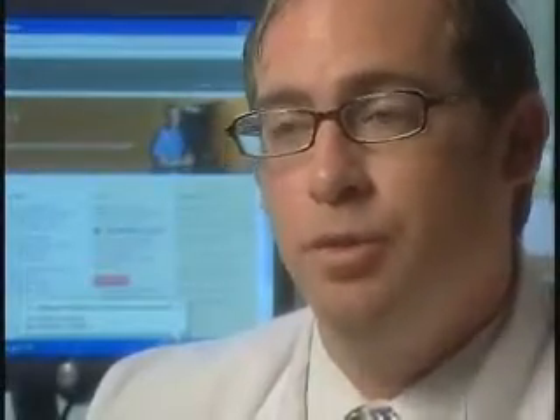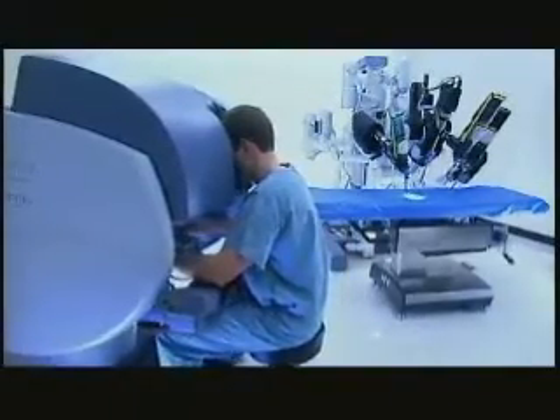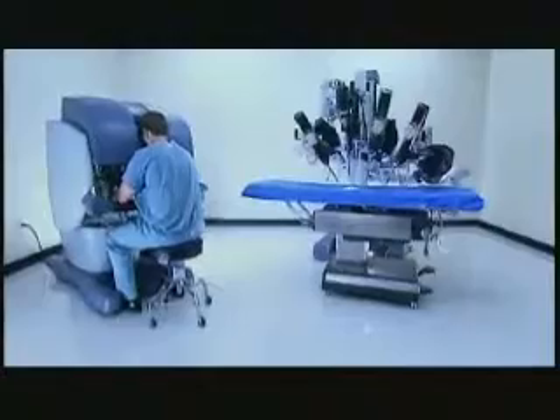I feel as a surgeon this provides me an advantage from a visual standpoint. I can see the anatomy better, the structures better, and everything that I want to remove and safely avoid. When you first look into the console and you see the visualization, you almost feel as if you're inside the patient.